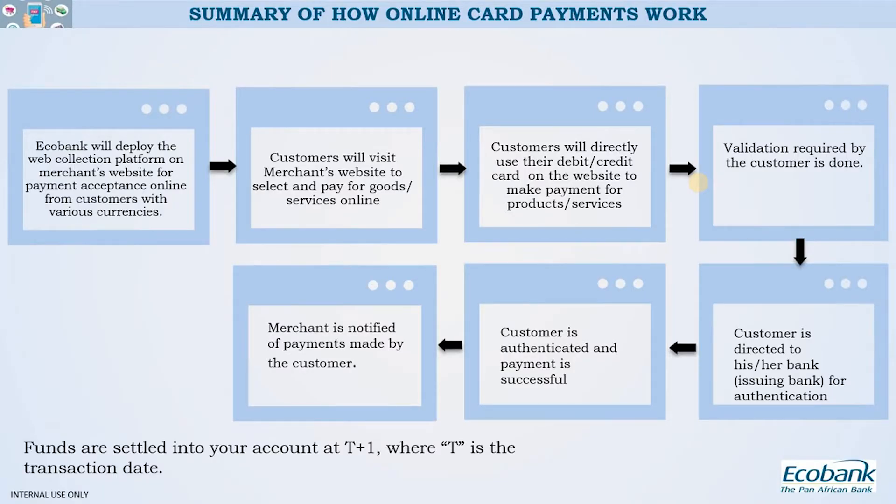Once this is done, customers will visit your website — whether goods or services you're selling across any sector. The customers will be able to make payments via the payment gateway page. A customer visits your site, selects whatever goods or service they want, and when it's time to make payment, clicks checkout. The payment gateway page will be called up, and the customer enters all the required details: their CVV, expiry date, PAN, and anything required.